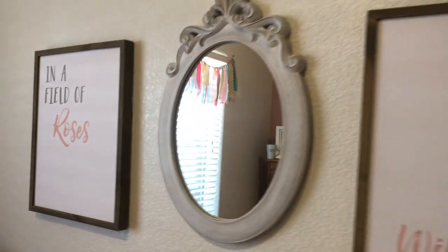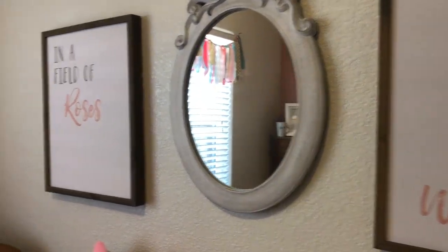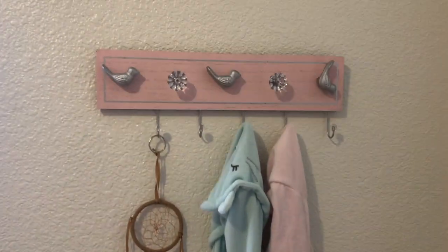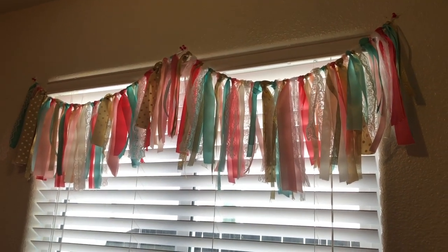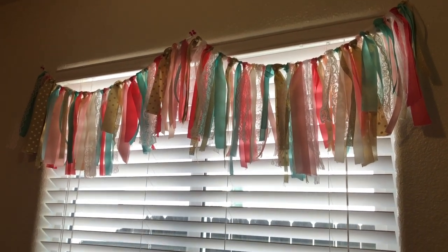I got this wall decor at Hobby Lobby — links are down below. This little rocking chair I got from my great-grandma. Right above the rocking chair I have this little thing with hooks where I keep her bath robes and a little dream catcher. Above the window are the decorations that were on Riley's crib when we were in the hospital — I just took them off and put them right there.